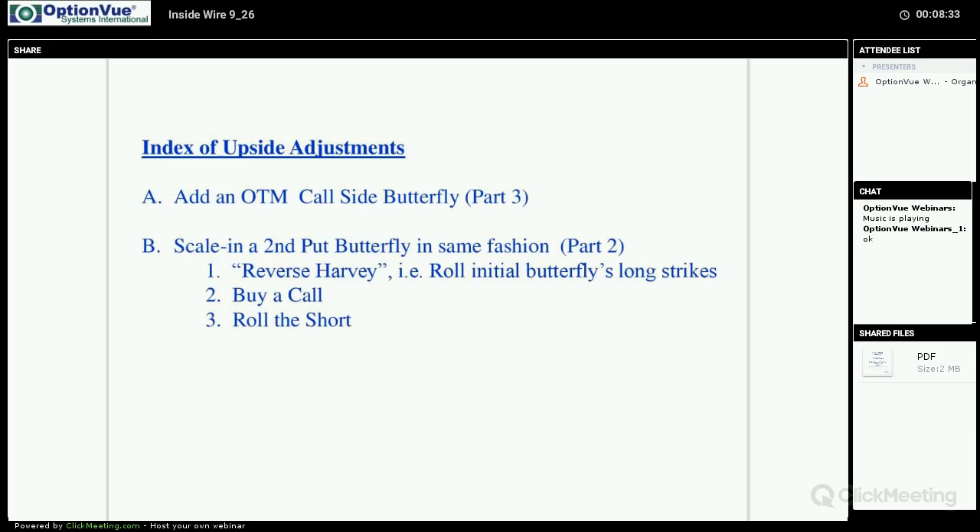Now, what do you do when the market begins to go up? That was our topic for last week and also for this week. Last week we examined scaling in with a second put butterfly in the same fashion as the first one, and also reviewed reverse harvey, buying a call, or rolling the short. Today I want to go over simply adding an out-of-the-money call side butterfly on an upside move.